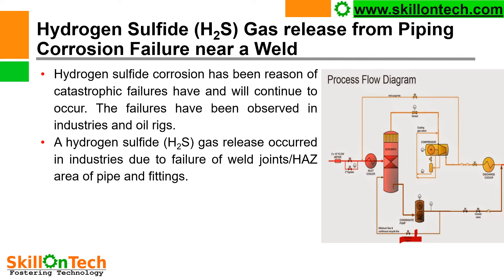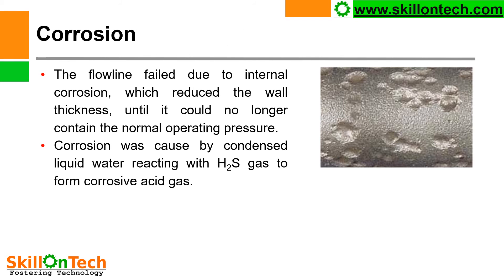For H2S service, piping selection must be very specific and as per standards. You can see a picture where corrosion due to H2S is shown on fittings. The flow line failed due to internal corrosion which reduced the wall thickness until it could no longer contain normal operating pressures. Corrosion was caused by condensed liquid water reacting with H2S gas to form corrosive acid gas. Deposit of process flows near drain pipeline areas also leads to heavy corrosion in pipelines, tank bottoms, and towers, causing failure at the weld joints. Deposit corrosion is therefore one very important specific reason for failure in H2S service.